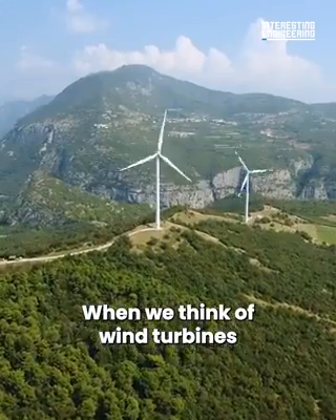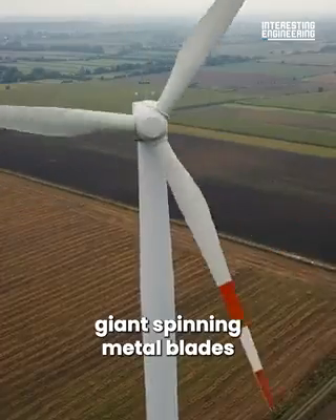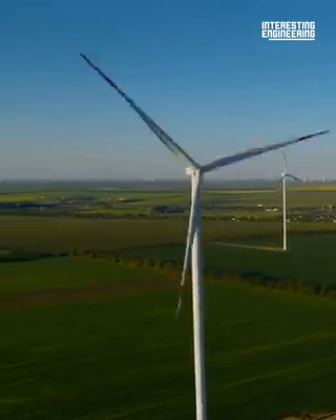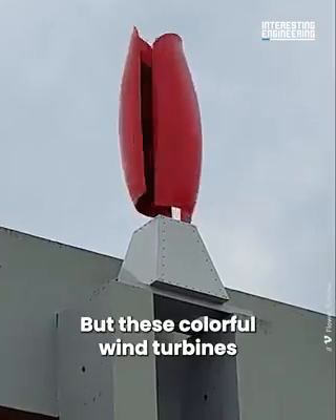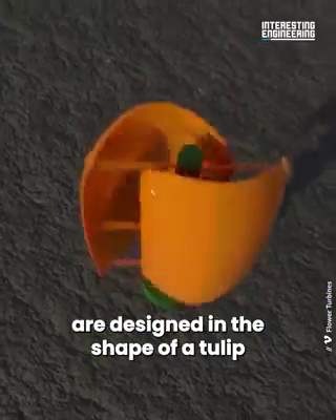When we think of wind turbines, we picture giant spinning metal blades and a loud clanking noise. But these colorful wind turbines are designed in the shape of a tulip.